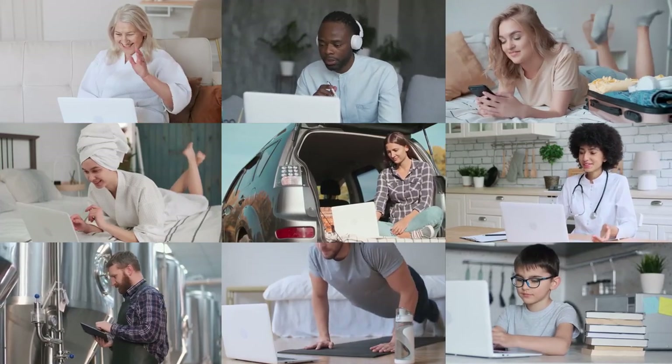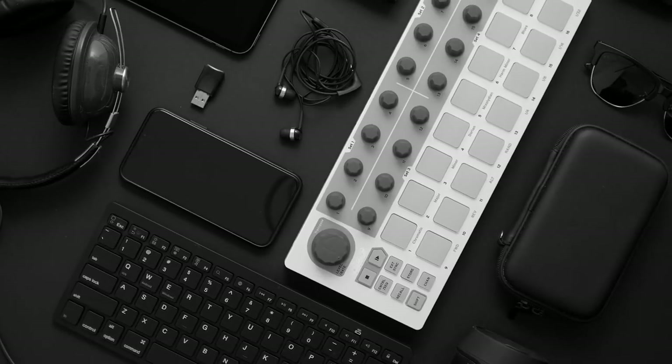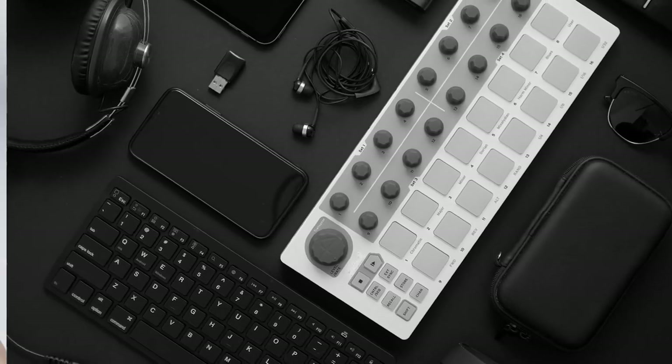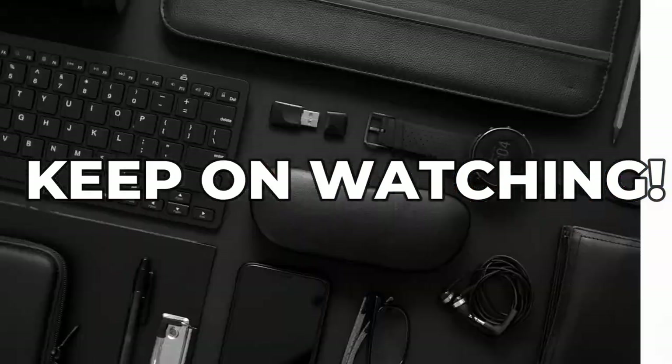Which tech gadgets are worth trying in 2023? Tech changes fast. Every year the gadgets get cooler and eliminate more hassles from daily life. So what can you expect in 2023? We're highlighting our top must-have tech gadgets of 2023 to show you.